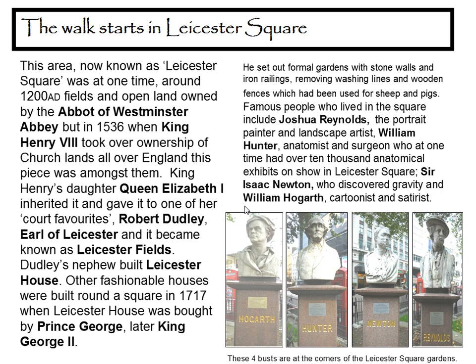But in 1536, King Henry VIII took ownership of the church lands all over England, and this piece was amongst them. King Henry's daughter, Queen Elizabeth I, inherited it and gave it to one of her court favourites, Robert Dudley, Earl of Leicester. And it became known as Leicester Fields. Dudley's nephew built Leicester House. Other fashionable houses were built round a square in 1717, when Leicester House was bought by Prince George, later King George II. He set out former gardens with stone walls and iron railings, removing washing lines and wooden fences which had been used for sheep and pigs.